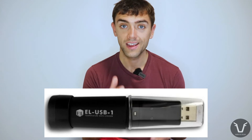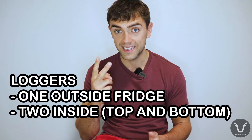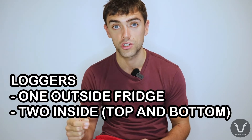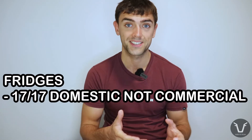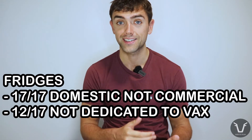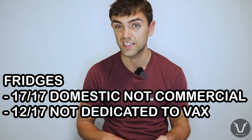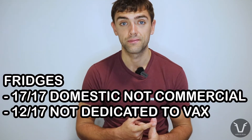These researchers gave 17 farms temperature loggers — little widgets with a USB port that log temperature every 30 minutes. Each of the 17 farms got three loggers: one outside the fridge to record ambient temperature, and two inside the fridge — one on the upper shelf and one on the lower shelf, both towards the back. These were fridges in the southwest of England. All of them were domestic models rather than industrial, and only 5 of the 17 were dedicated to vaccine storage.